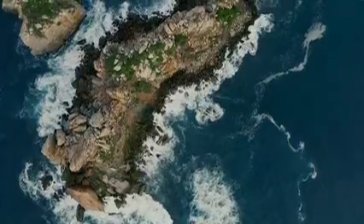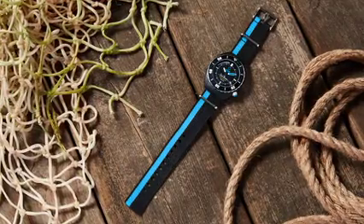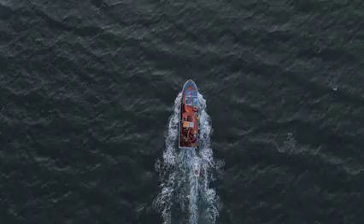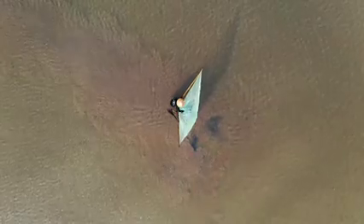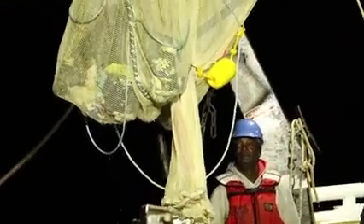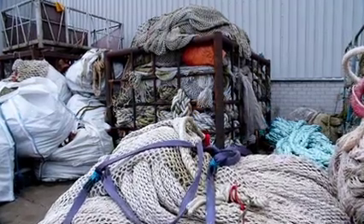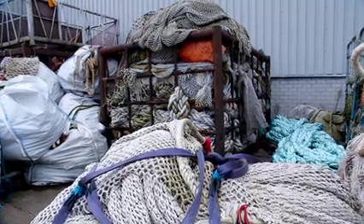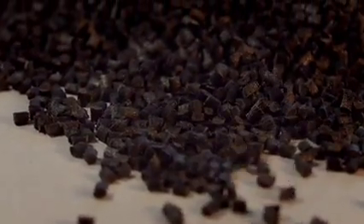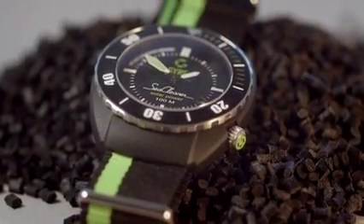Countless challenging moments later, we present to you a symbol of change. The key is the material, made in cooperation with DSM, a leading Dutch chemical and biotech concern. The material comes from local fishermen who collect the ghost fishing nets from the sea and deliver it to our recycler. For this, they receive a fee. The nets are then cleaned and made into pellets, and those pellets are used in a mould for the case.